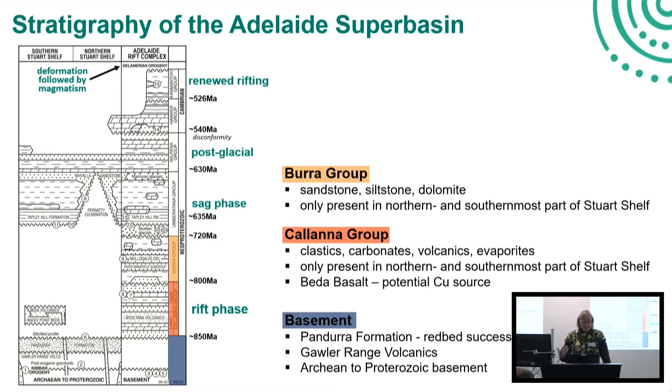Following the Kalana group is the Barra group, again mainly sandstones, siltstones, and dolomite. In the context of the Stuart Shelf it's only present really in the northern and southernmost parts. But it becomes really relevant, as we'll hear later from Graham Cameron from IGO, in the southern part of the Stuart Shelf, because there they're really exploring within the Barra group.